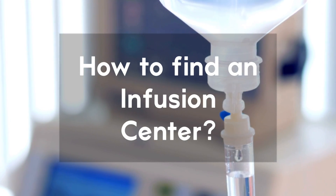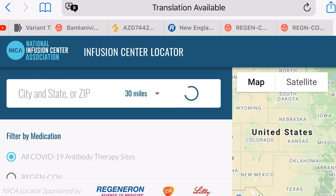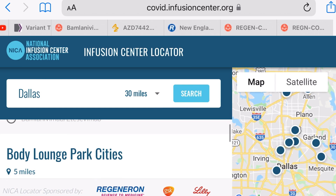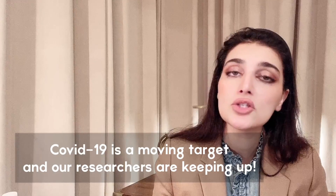To locate a monoclonal antibody infusion center near you, your physician should be able to help. You can also go to COVID.infusioncenter.org, choose the antibodies on the left, then type in your city or zip code. You will see the centers as you scroll down. Also note: you can get vaccinated after receiving monoclonal antibodies, but you have to wait 90 days per CDC recommendations — though this may change with upcoming studies.